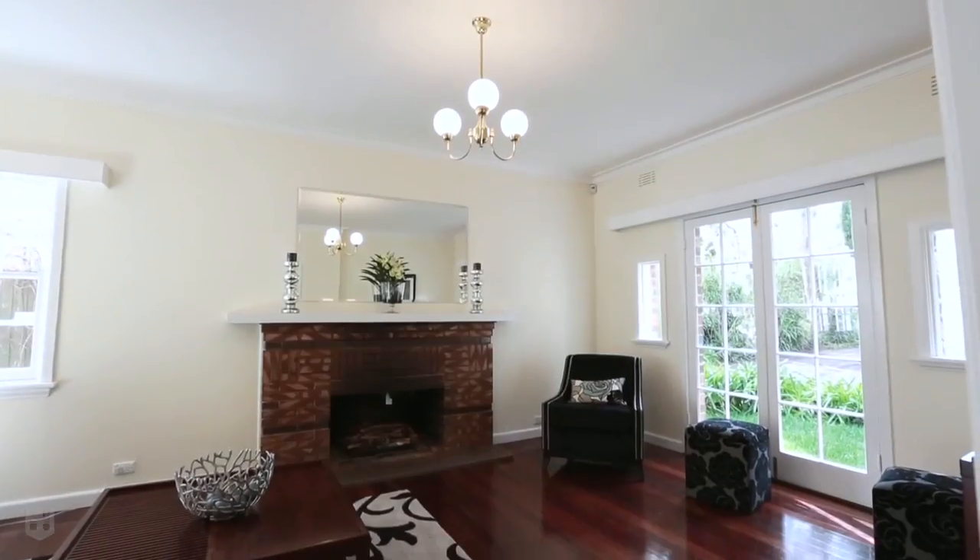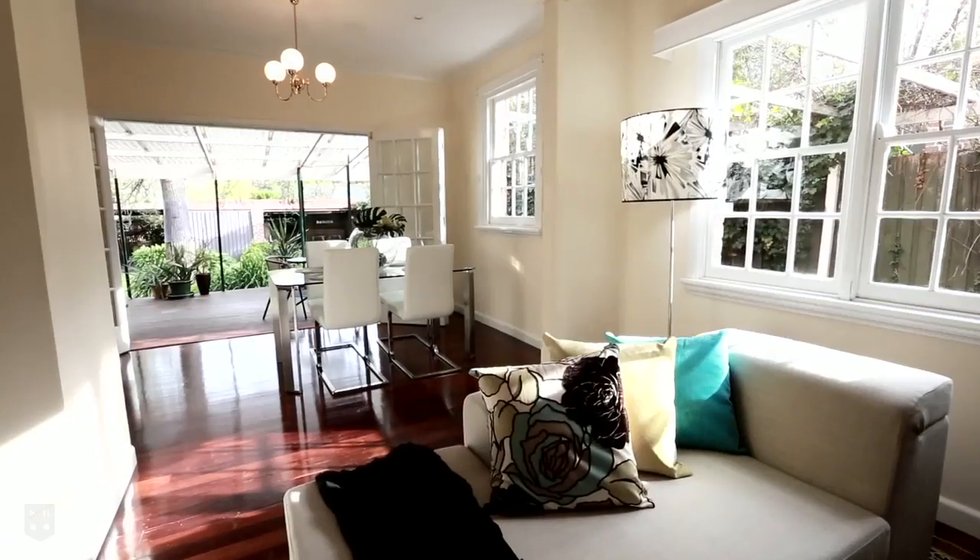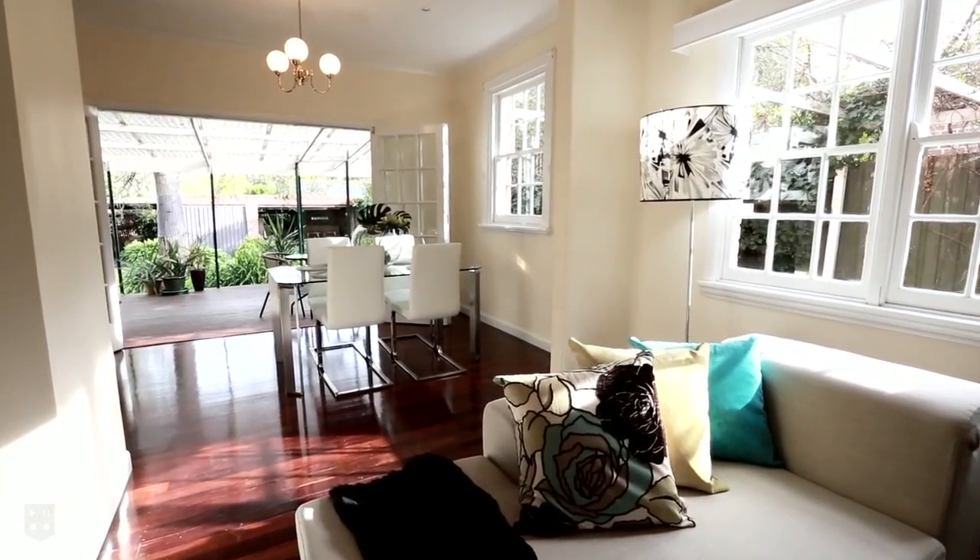During winter, enjoy the open fireplace in the elegant lounge room featuring polished hardwood floorboards, opening onto a rear deck perfect for summer entertaining.